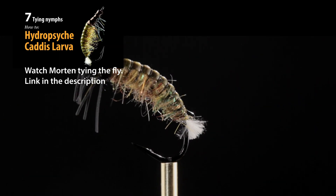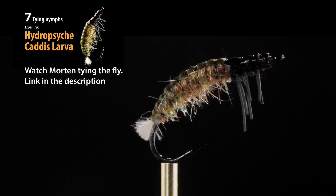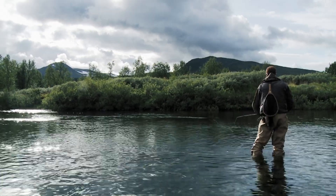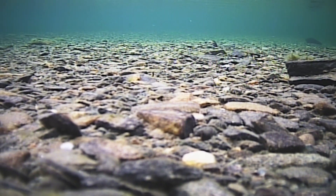Morten is fishing a size 16 Caddis larva. The nymph is fished dead drift, preferably close to the bottom.